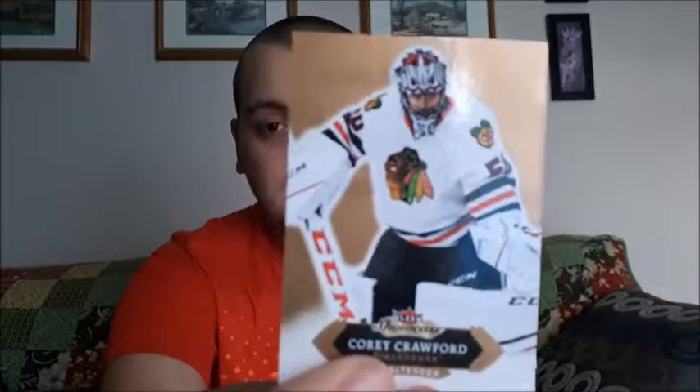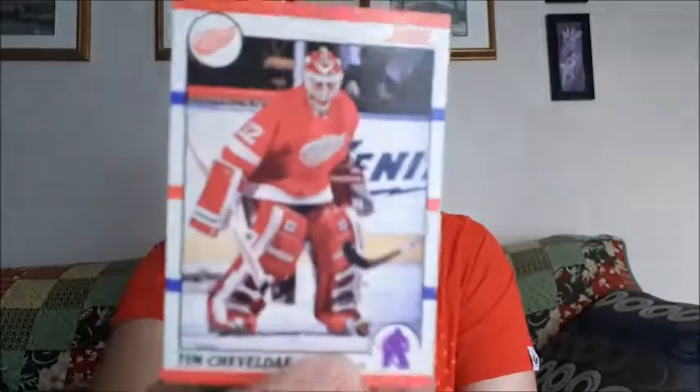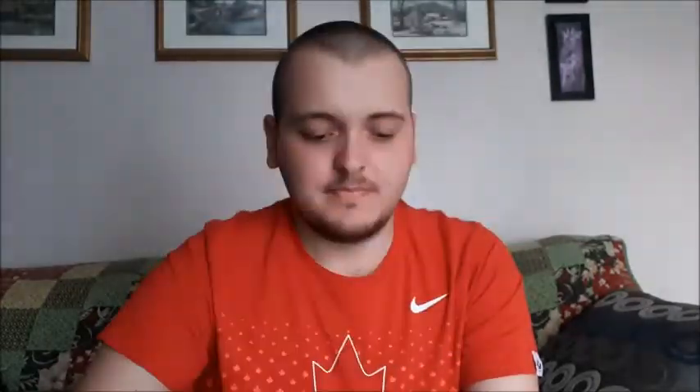You guys already saw this one — Cory Crawford, Fleer Showcase. Martin Brodeur — I always mispronounce that one, I'm assuming I just did it again. Mike Vernon. Tim Shevdale. Doug Keens. Sean Burke — I'll save that one for the end.